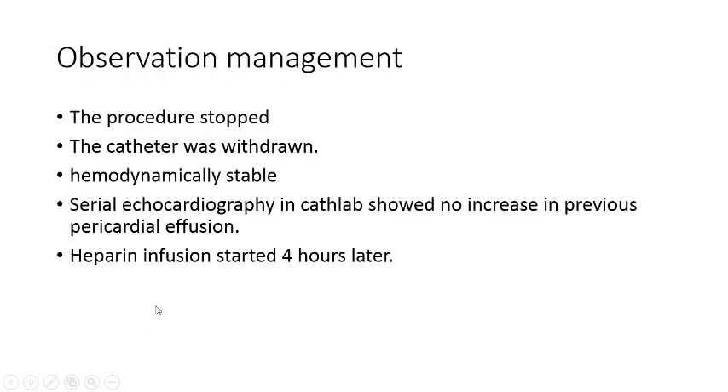In this patient, given the stable hemodynamics, we selected conservative management. The procedure was stopped and the catheter was withdrawn. The hemodynamic remained stable. Serial echocardiography in the cath lab showed no increase in the previous pericardial effusion. So, after about four hours, we started heparin infusion again.